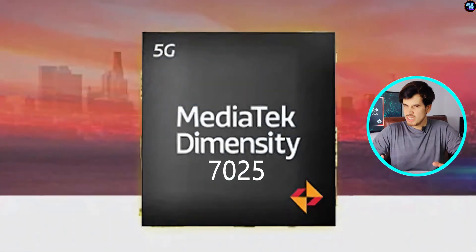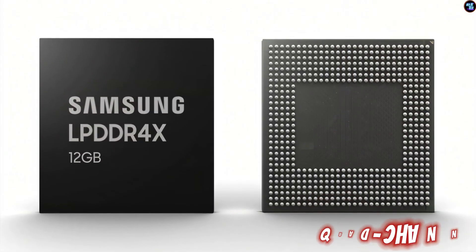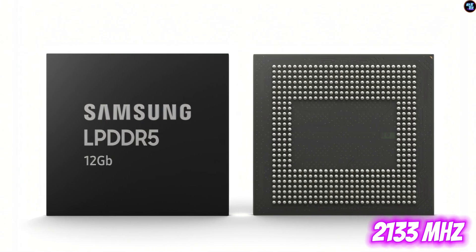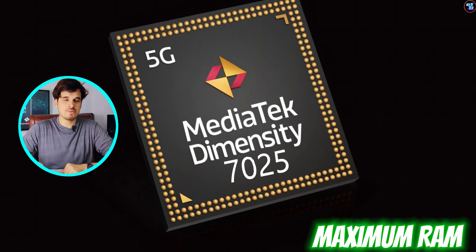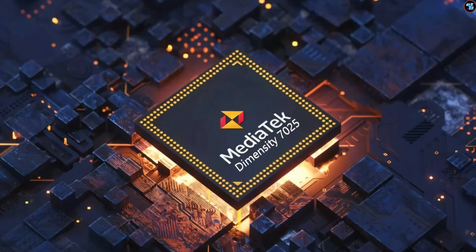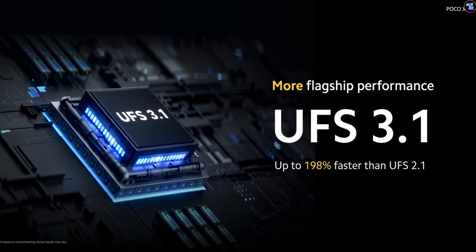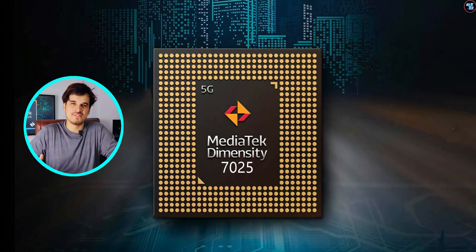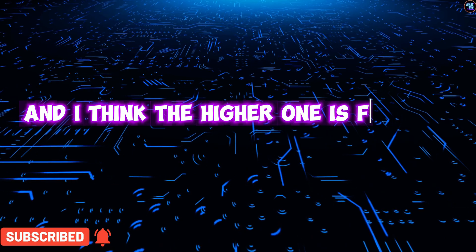For RAM and storage, the MediaTek Dimensity 7025 features an upper mid-range level configuration, with quad-channel LPDDR4X and LPDDR5 RAM, with memory frequencies of 2133MHz for LPDDR4X and 3200MHz for LPDDR5. This chipset supports a maximum RAM size of up to 16GB. For storage, it features UFS 2.2 and UFS 3.1 for lightning-fast read and write speeds, with a maximum memory bandwidth of 51.2 Gbps. The chipset offers 2 RAM and 2 storage options — the higher ones for mid-range and the lower ones for budget.